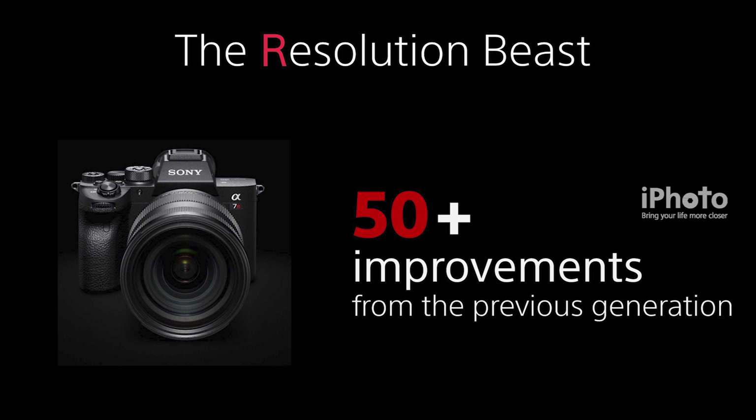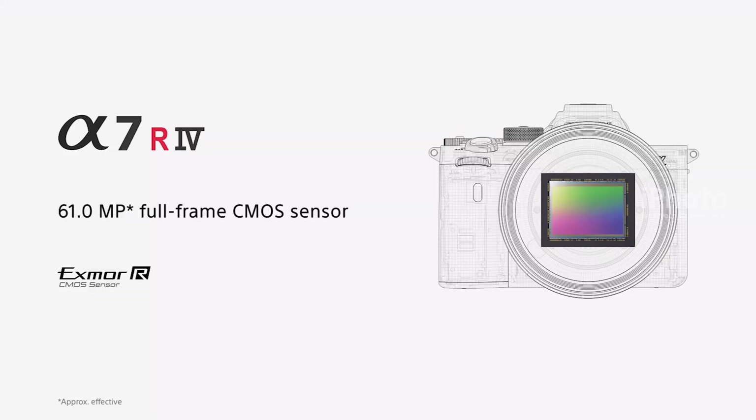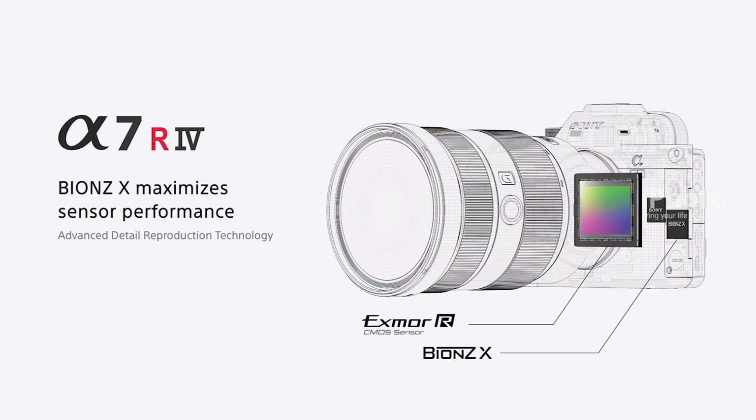Here is an overview of the specifications. It features the world's first 35mm full-frame 61 megapixel Exmor R CMOS image sensor. The Alpha 7R IV comes with the Bionz X image processor, the very newest generation image processor.